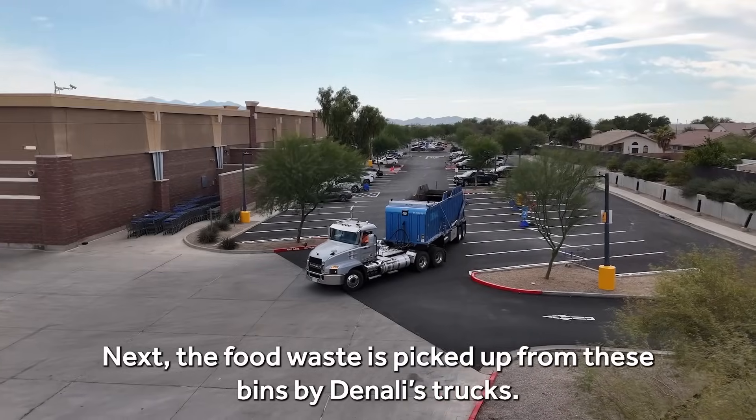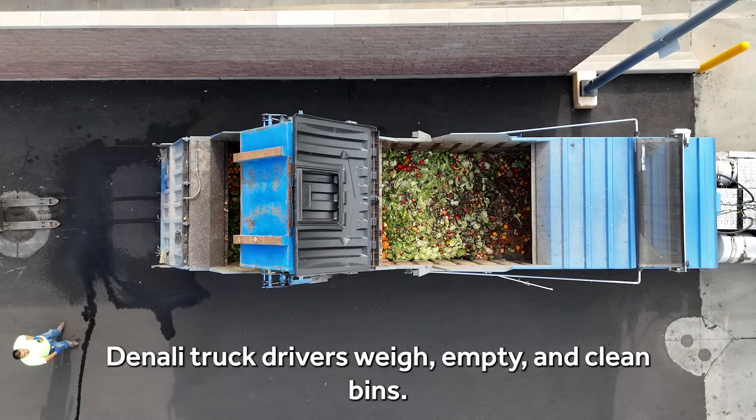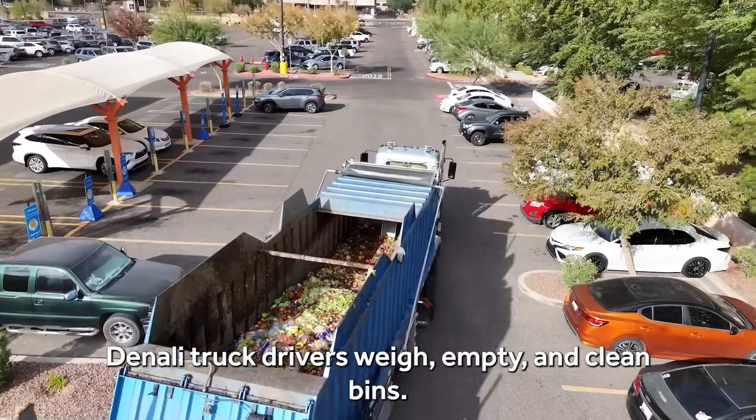Next, the food waste is picked up from these bins by Denali's trucks. Denali truck drivers weigh the empty and clean bins.